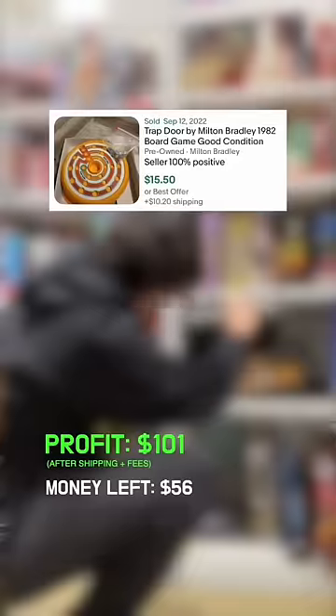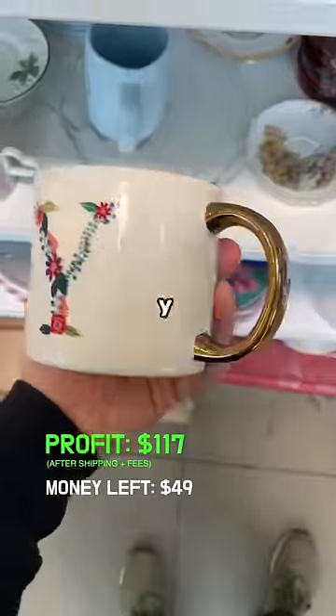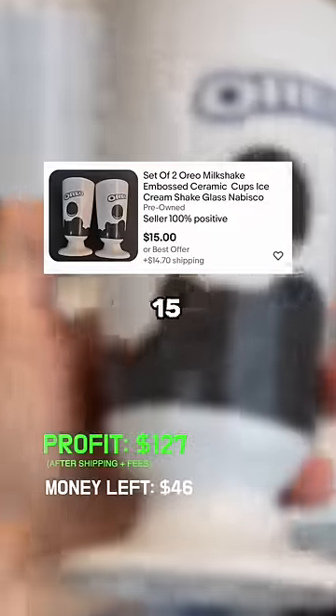I found a couple board games for $3 to $4 that were worth about $20 to $30 each, then made my way over to the mugs. This Opal House mug was worth about $15 plus shipping, and these Oreo milkshake glasses can be sold for around $15 for the pair.